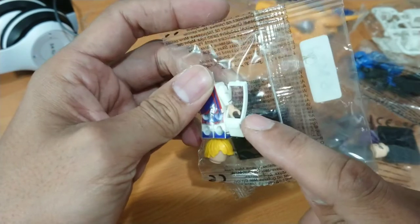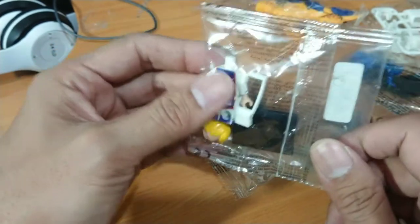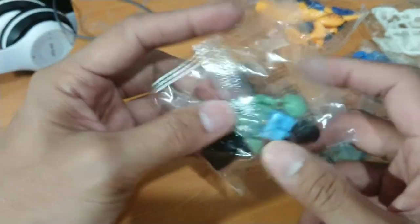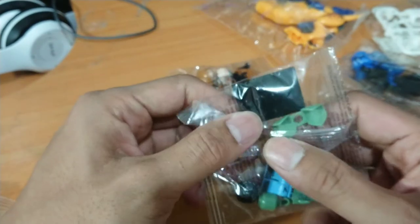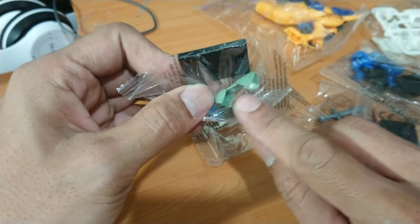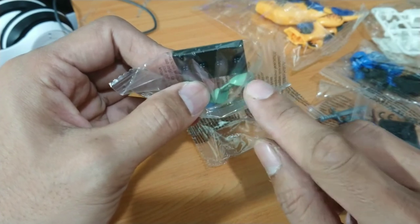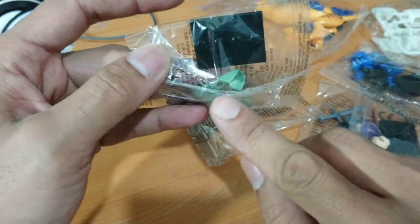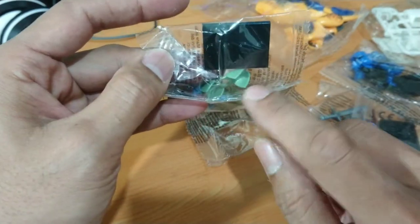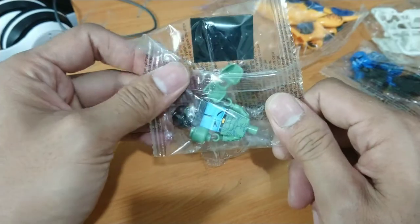I'm buying this Hunter x Hunter figure because of this white back piece for my clone trooper — yes, for my custom work. And also this one from the same anime — I'm buying it because of this pauldron, the shoulder pad, for my custom arc trooper. I'm gonna reshape and spray paint it black.